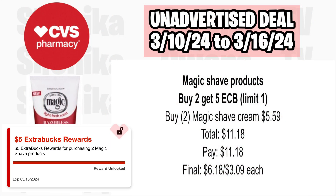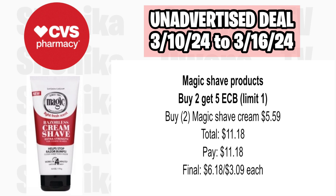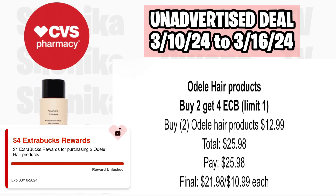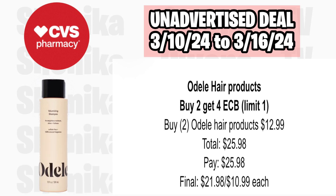Magic Shave products are buy two, get a $5 ECB, limit of one. Pick up two of the Magic Shave Cream at $5.59, totaling $11.18. You'll pay $11.18 and get back $5, making the final cost for both $6.18 or $3.09 each. Odell hair products are buy two, get a $4 ECB, limit of one. Pick up two at $12.99, totaling $25.98. You'll pay $25.98, get back $4, making the final cost for both $21.98 or $10.99 each.